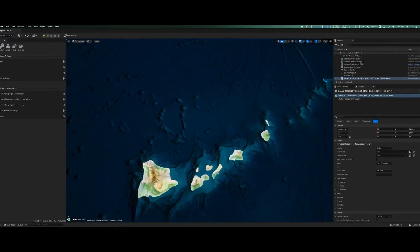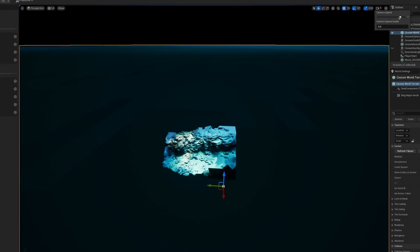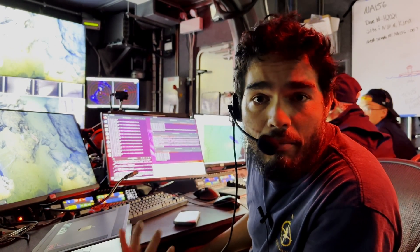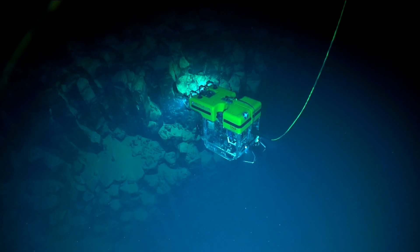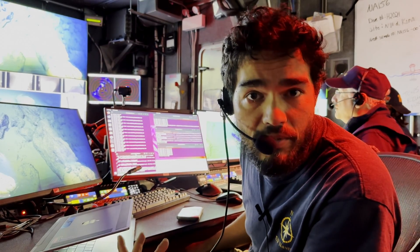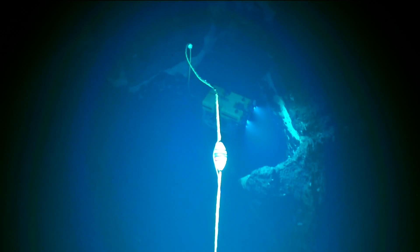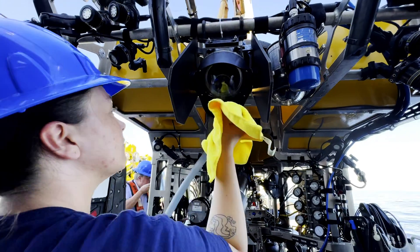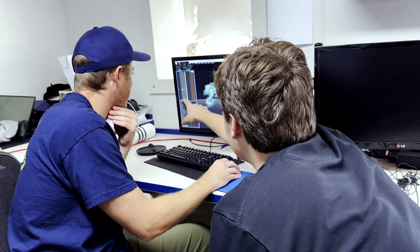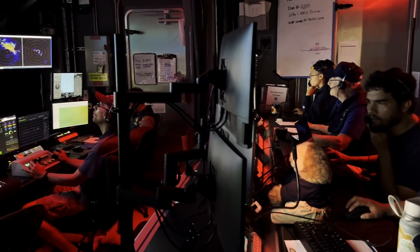We can also upload these models to a program called Cesium Ion, which is similar to Google Earth, and zoom in all the way down to the depths of the ocean to see what a feature looks like and remember where it is. It's important to remember that none of that is revolutionary — photogrammetry is a normal tool, and recording for IMAX is relatively straightforward. But the challenges of the deep sea and working along an 8-kilometer tether means we care more about process and how to integrate this into the system efficiently than necessarily about the tech itself.